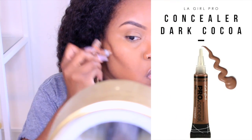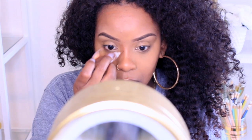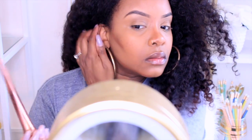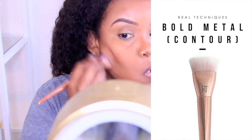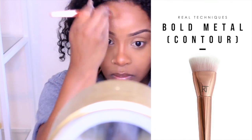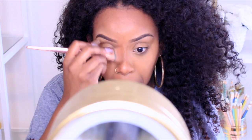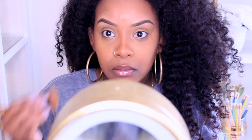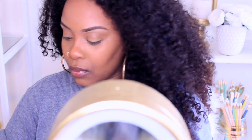Now we're ready to contour and I'm using another LA Girl Pro Concealer in Dark Coco. I just do a little bit of contouring. At first it looks a little harsh, but I always blend it out with my Bold Metal Contour Brush from Real Techniques — another expensive purchase, but totally worth it. I got this from Ulta. And as you can see, I blended everything out so it can flow better and it's not too harsh.